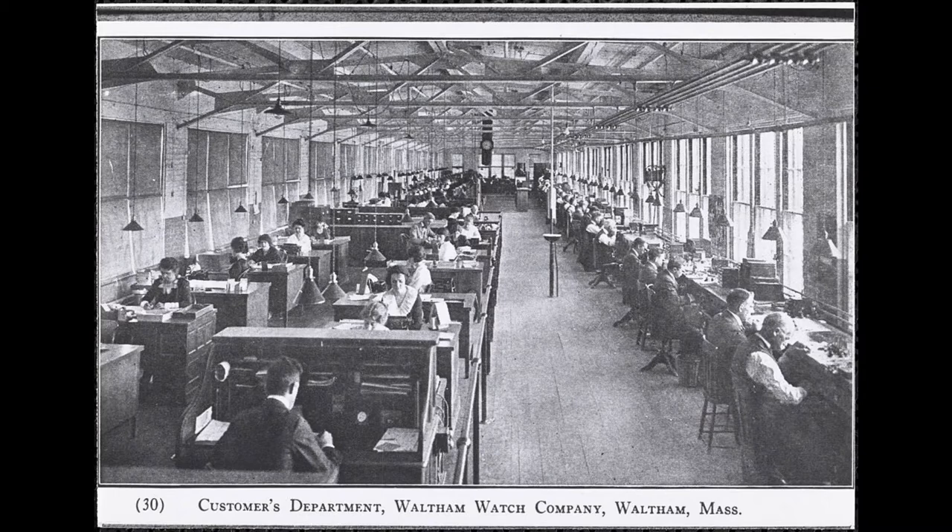In fact, a 1961 ruling by the Federal Trade Commission prohibited any inference that a relationship to the original Waltham Watch Company exists.